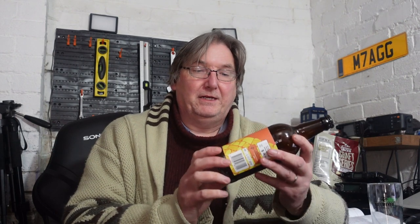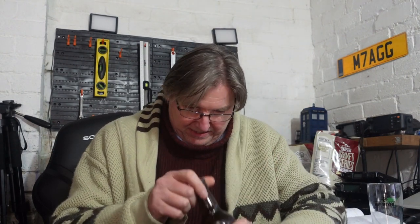Next is Mango Magic Mosaic. It says: American Mosaic hops bring fruity aromas including mango, passion fruit, and blueberry, and a little extra mango further enhances this classic beer. So that's another American-inspired style beer.